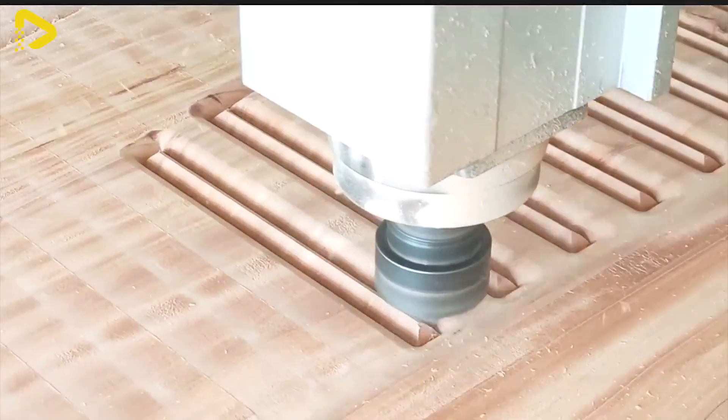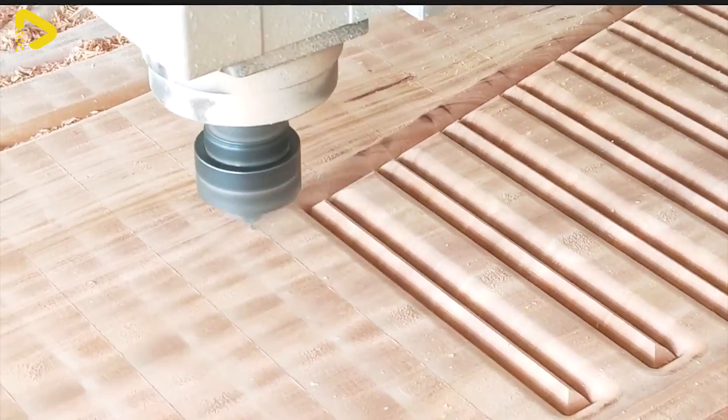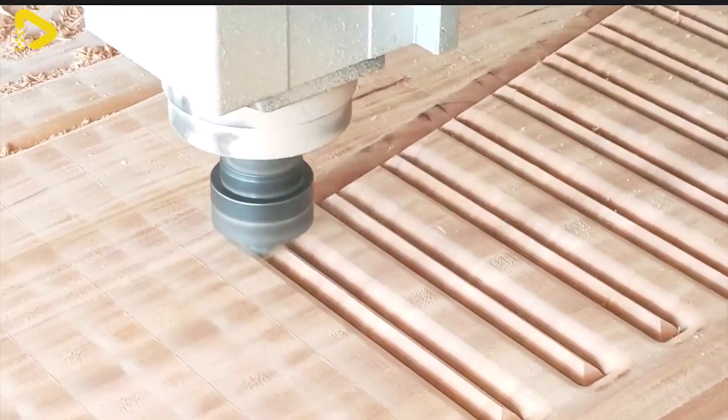Overall, the blend of intricacy in design and modernity in manufacturing has produced an incredibly impressive and admirable product.